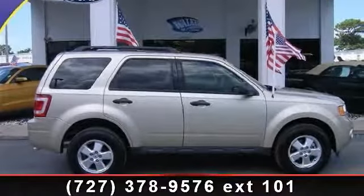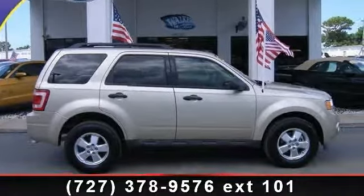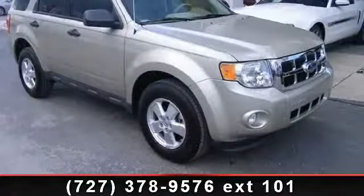Step into the 2011 Ford Escape XLT. If you are looking for a first-rate auto, this one could be yours today.